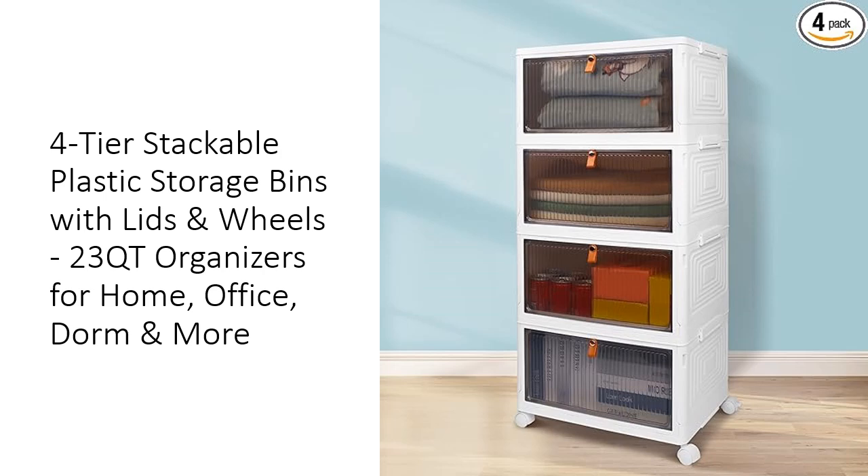Maximize your storage potential with the 4-Tier Stackable Plastic Storage Bins by Wise Ons. Each bin offers a generous 23-quart capacity, totaling an impressive 92-quart when fully stacked. Constructed from high-quality PP material, these bins promise long-lasting durability.